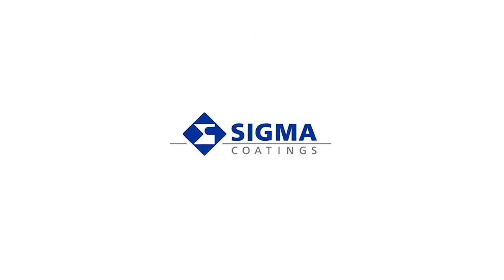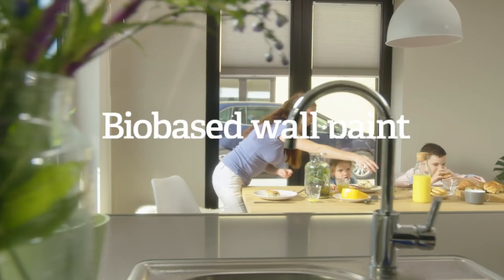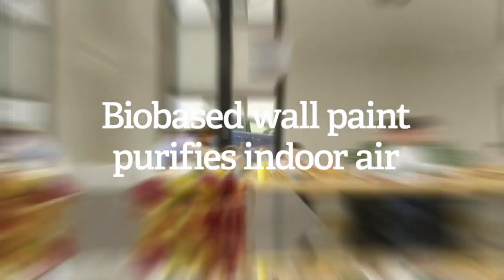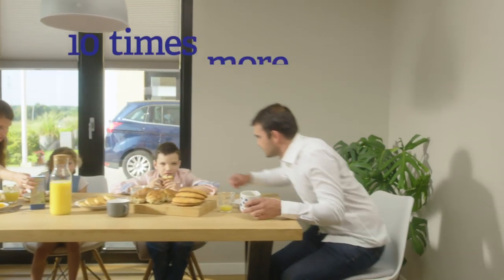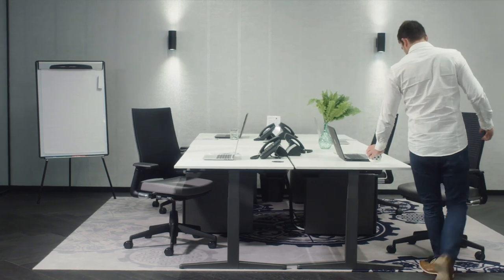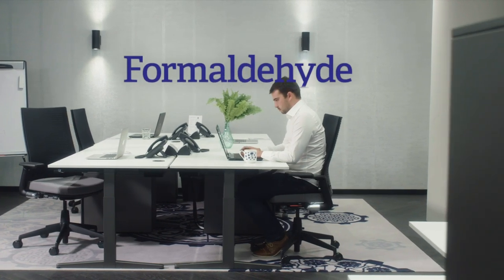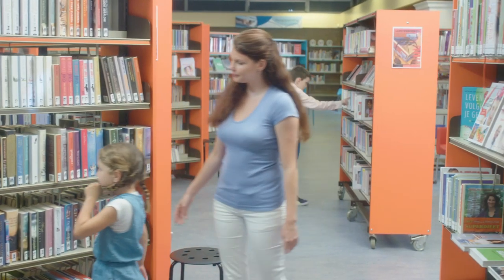Sigma has developed a revolutionary new product: the bio-based wall paint that purifies indoor air. Did you know that indoor air is up to 10 times more polluted than outdoor air, and that we are spending more and more time inside? Indoor air that we breathe in can be polluted by a number of volatile organic compounds. Formaldehyde is among these substances and is one of the most harmful substances in indoor air at a raised concentration.